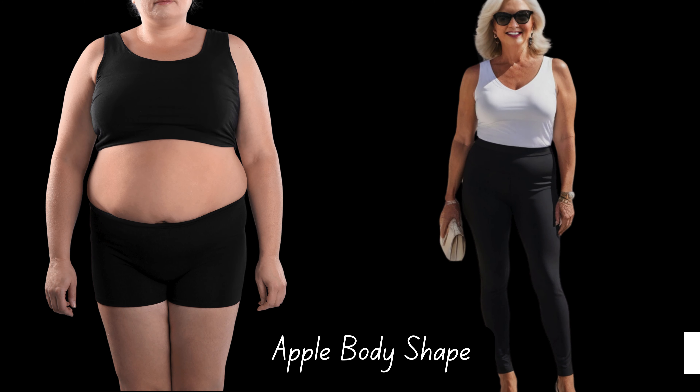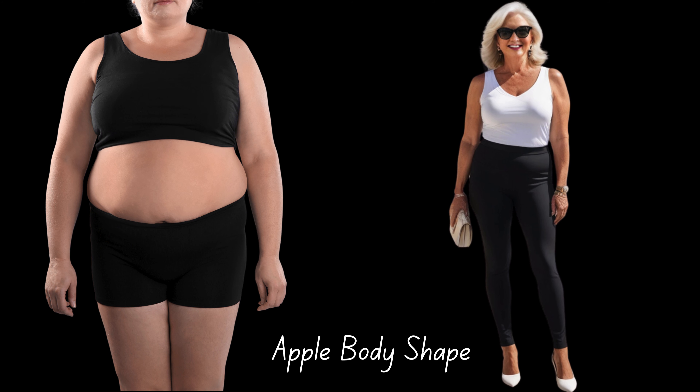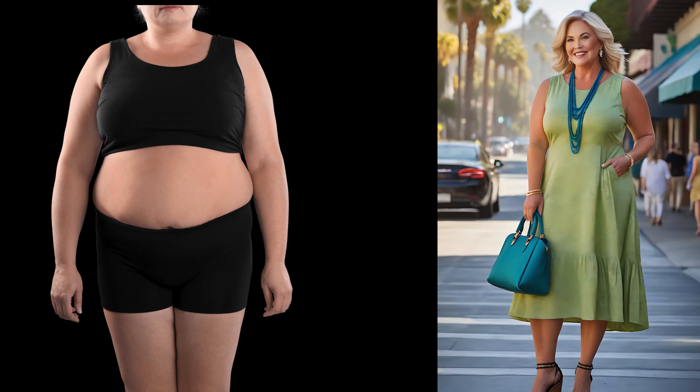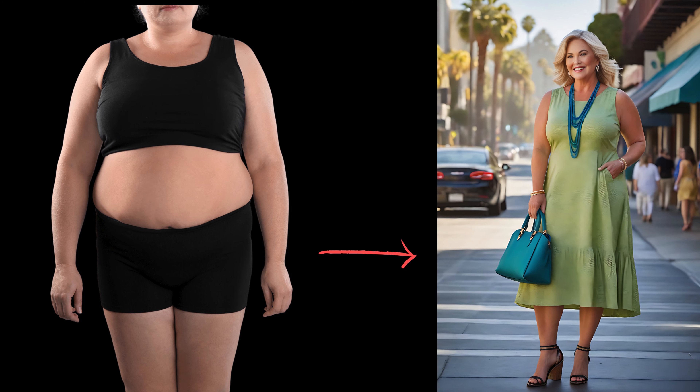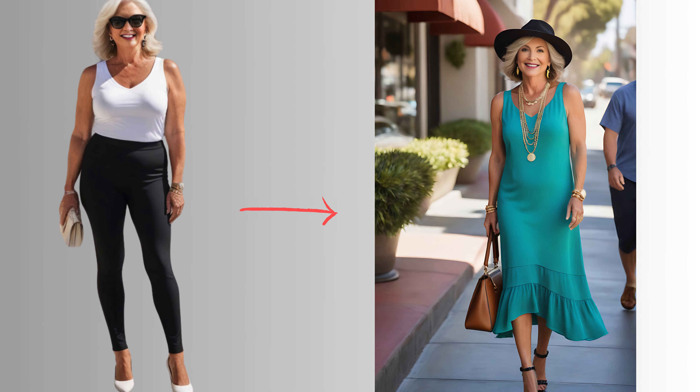As for ladies with an apple body shape, listen up — it's time to steal the spotlight and divert attention away from the midsection. Enter the lower waist dress, a true game-changer. Prepare to captivate as eyes gravitate downward, admiring those hips and legs. Just remember, it's all about the fit. Opt for a silhouette that skims gracefully, ensuring there's enough fabric to elegantly glide over your curves.